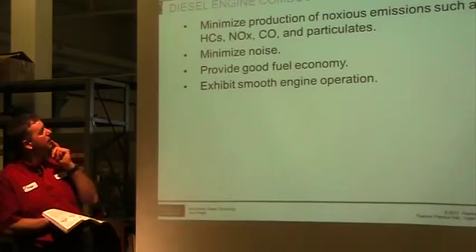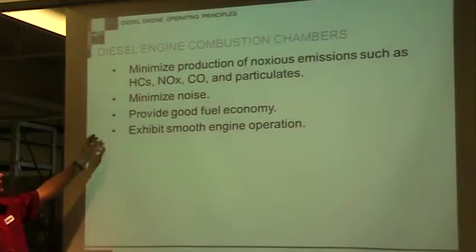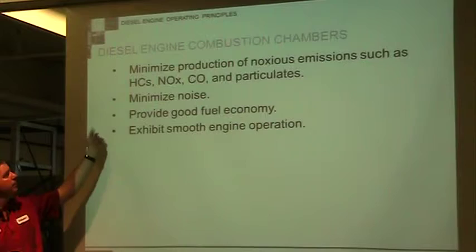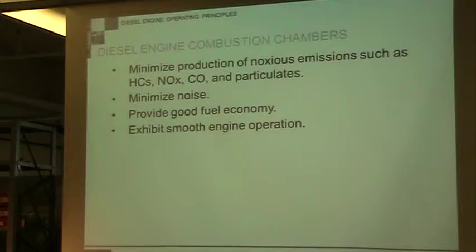Combustion chambers want to minimize production of noxious emissions. In a diesel engine, we're looking for nitrous oxide and particulate matter — those are the two things we're worried about. In a gas engine we're looking at all four emissions. In a diesel, we want to minimize noise, provide good fuel economy by utilizing all the fuel in there, and have smooth engine operation. Getting rid of the knock gives smoother engine operation and a more comfortable ride for the operator.